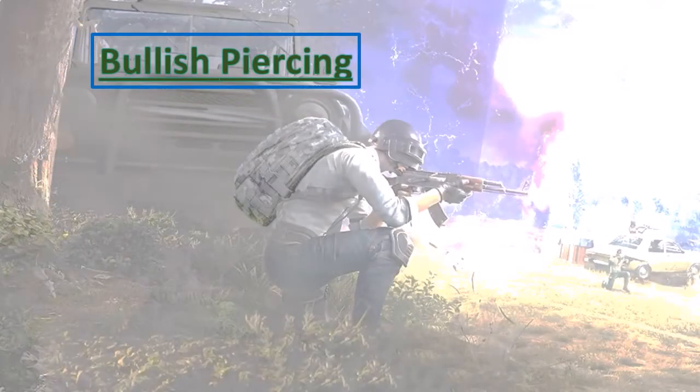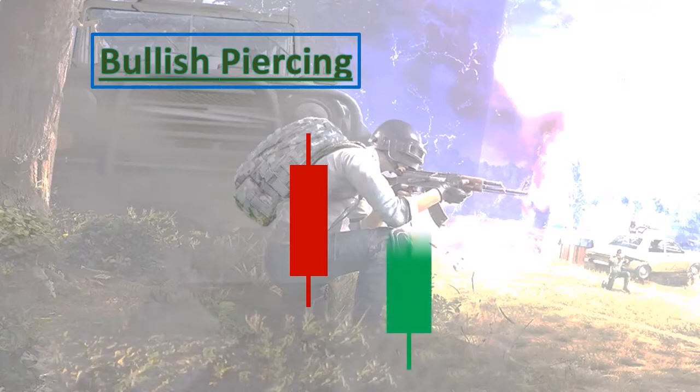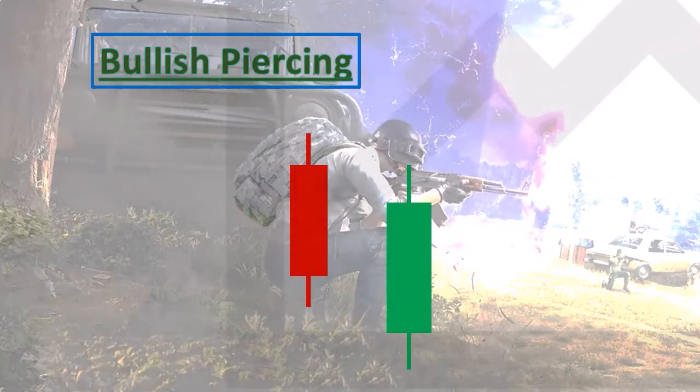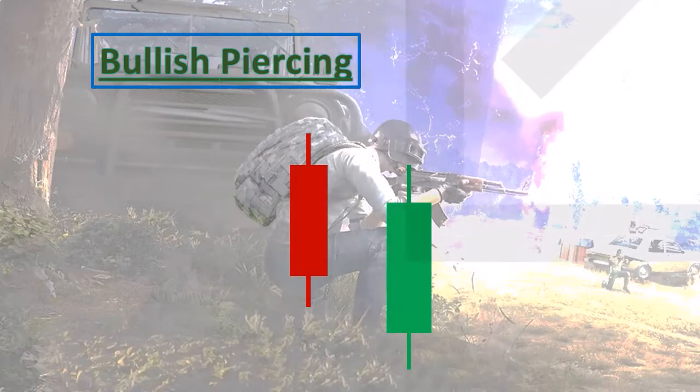Hello and welcome to my study. Today's topic is Bullish Piercing, so let's start this pattern. This pattern has a first candle which is red, and the second candle is green, which is bullish.